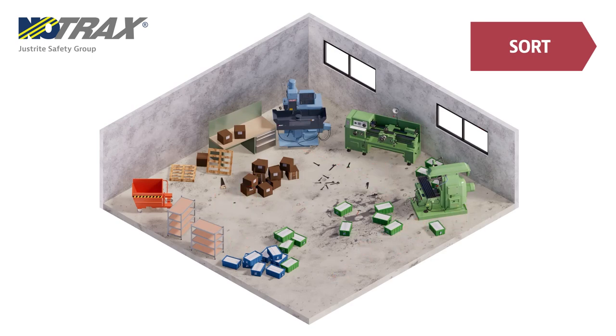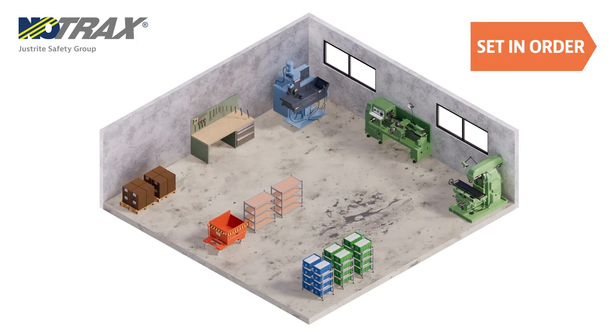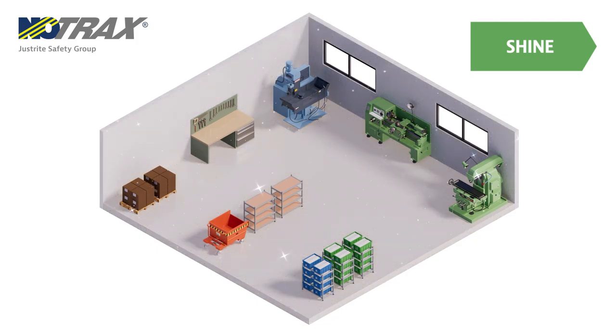Sort eliminates unnecessary items from the workplace. Followed by Set in Order: designate a place for each item in a logical way to make the daily workload easier to complete. The next step is Shine: making the workspace clean and tidy.